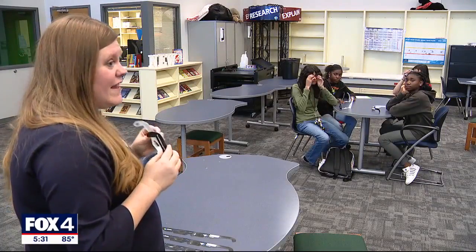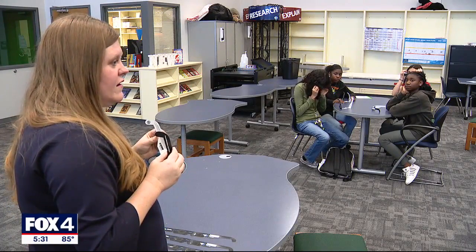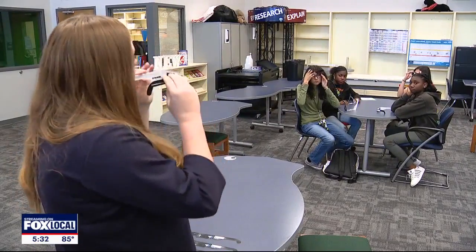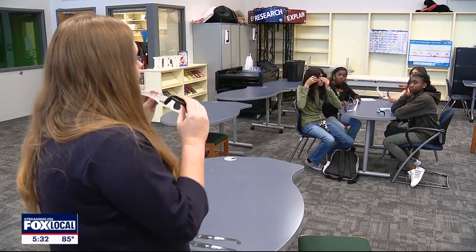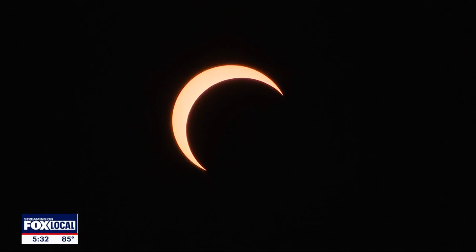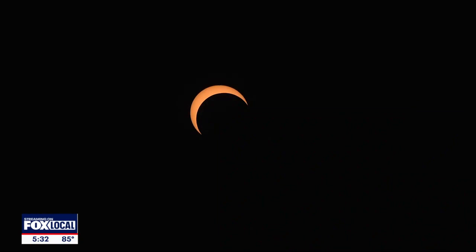If they slide off, is that a reason to be scared or worried? No. What happens when you do that? You just look down — you just don't look at the sun. Preparedness and safety: a big eclipse priority. I'm really excited because it's a wonderful thing. Dionne Anglin, Fox 4 News.